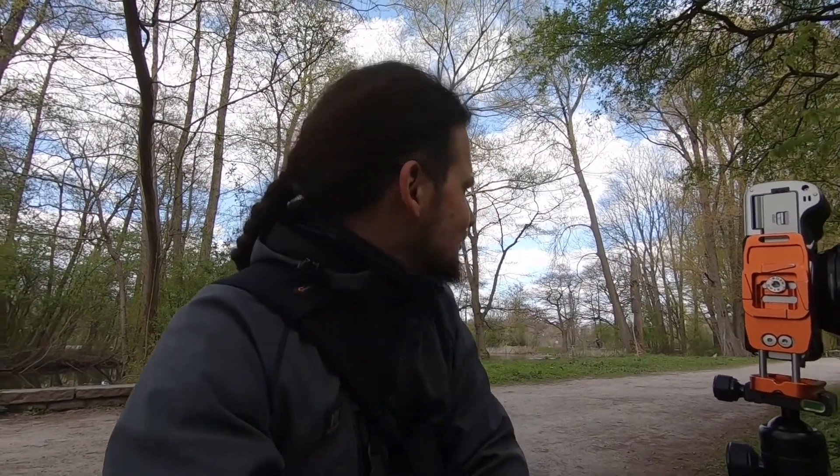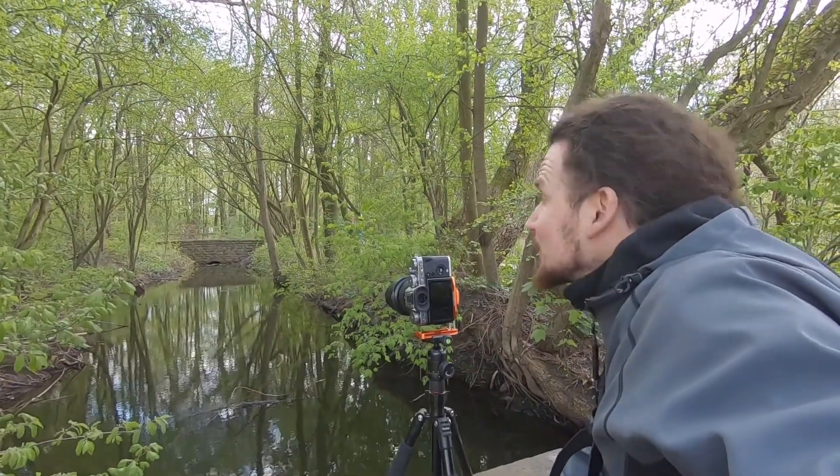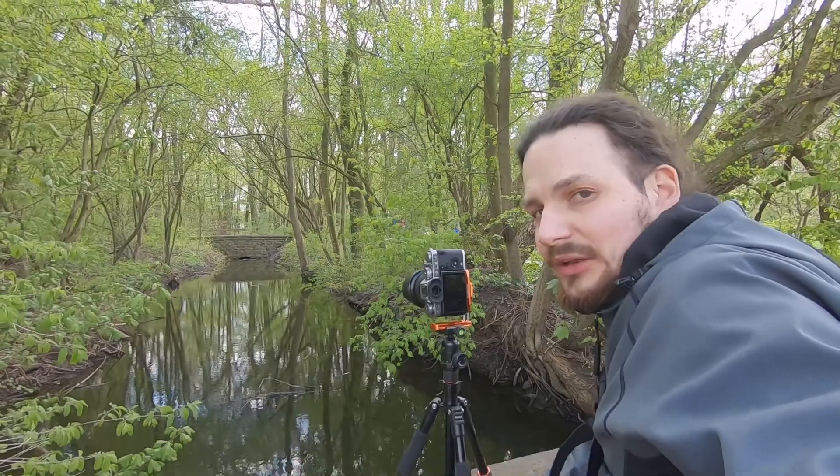I've now walked all the way through the Eilenriede forest to the back — somewhere behind Kleefeld, all the way to the Annateich and even around it — and I had already given up hope because I hadn't found anything interesting. But then, just as I was passing by, I came across this cute little scene here. And right at that moment the sunlight was shining through the fresh green trees, and I'm just waiting for that to happen again so I can take a photo of it.